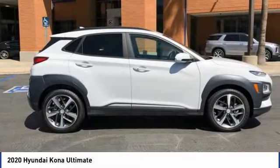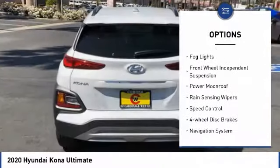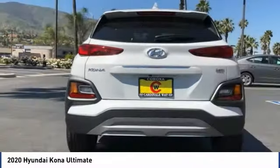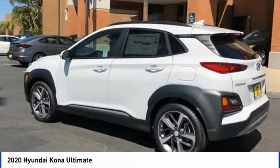Here are some of this vehicle's great options: electronic stability control, brake assist, traction control, remote keyless entry, fog lights, front wheel independent suspension, power moonroof, rain sensing wipers, speed control, and four-wheel disc brakes.